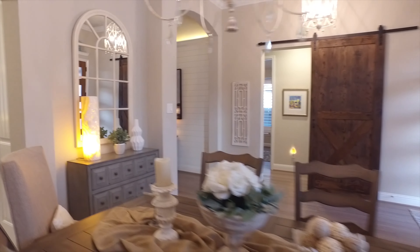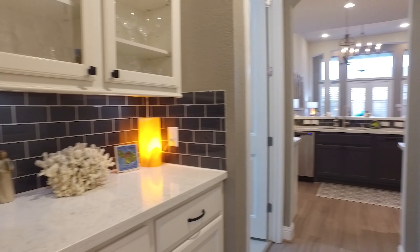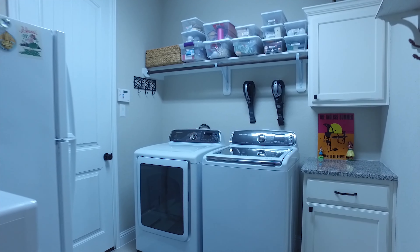Imagine the memories you could share right here in the dining room, with a butler's pantry and glass front cabinets. And before you move into this gorgeous kitchen, there's a utility room with plenty of storage.